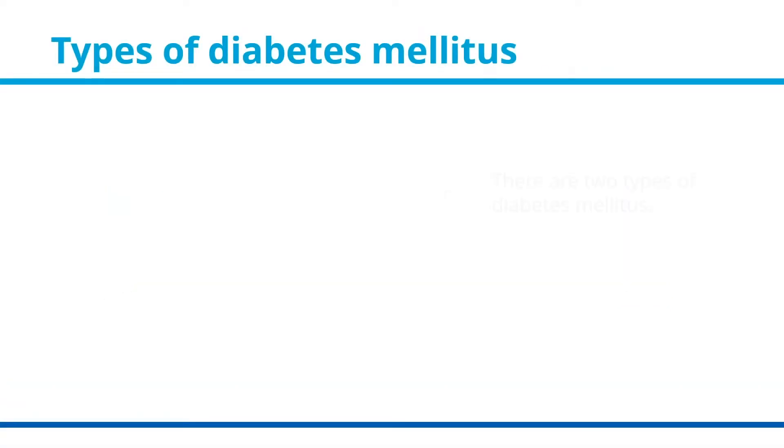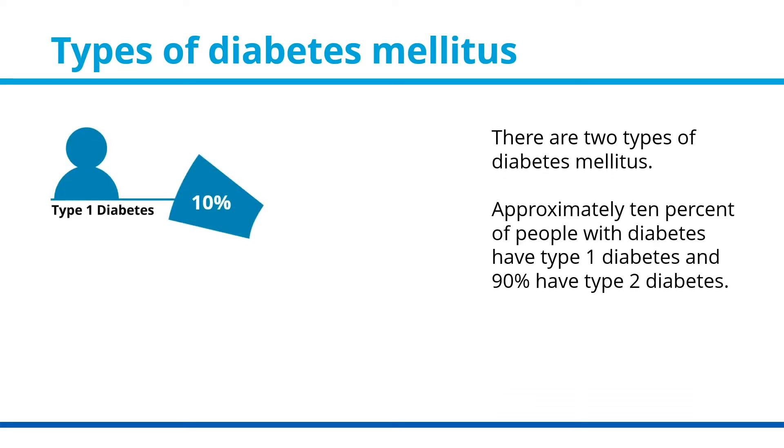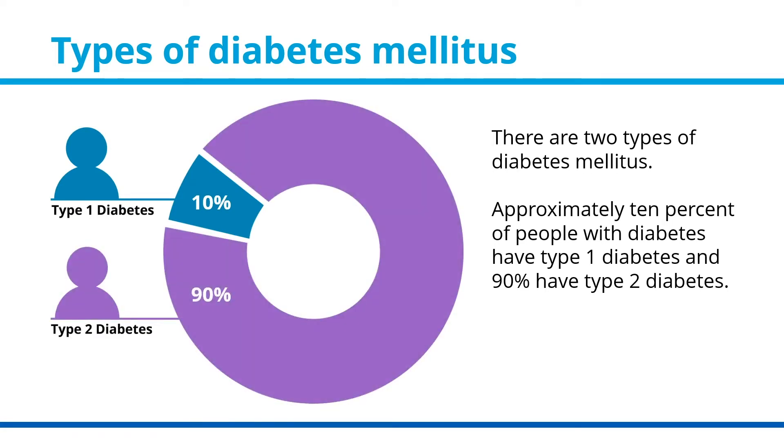Types of Diabetes Mellitus. There are two types of diabetes mellitus. Approximately 10% of people with diabetes have type 1 diabetes, and 90% have type 2 diabetes.